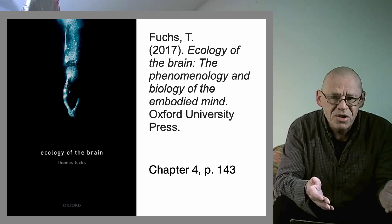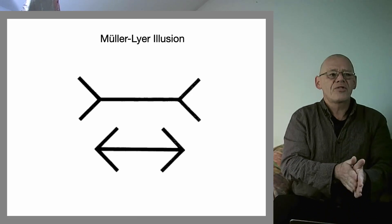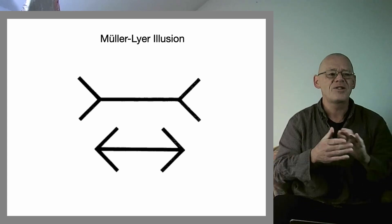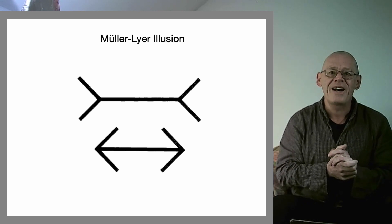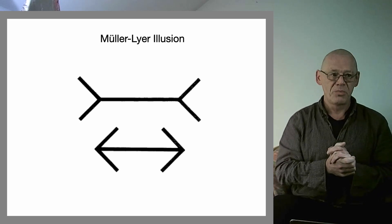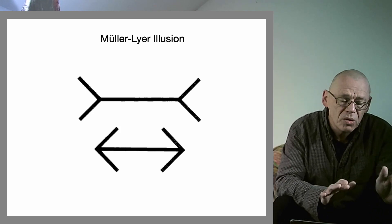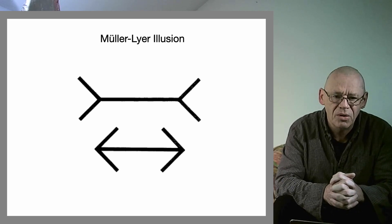The discussion revolves around this: the hoary old, most boring of visual illusions you could possibly imagine — been known for donkey's years, every kid knows it. You show them these two lines and say, 'Look, they're actually the same length, even though it looks like the top one is longer than the bottom one.' The famous Müller-Lyer illusion — long known, and yet this old chestnut turns out to give us enormous pause for thought about our own being in the world.